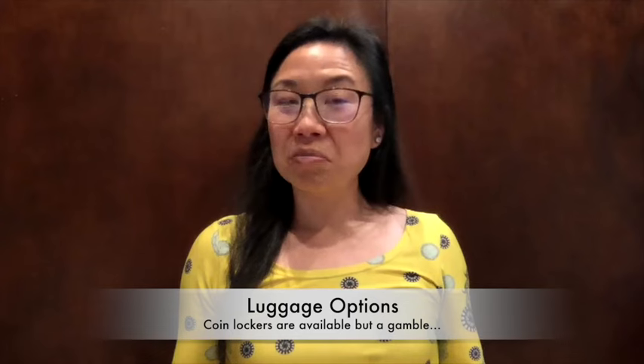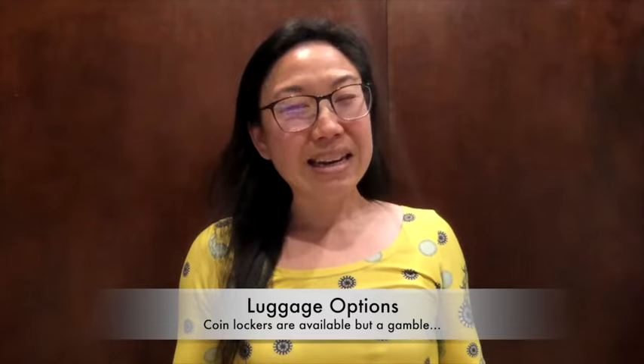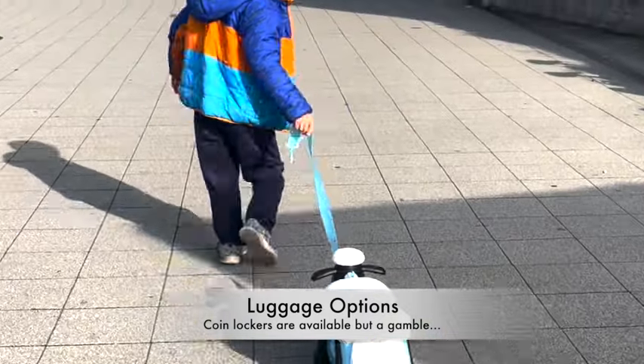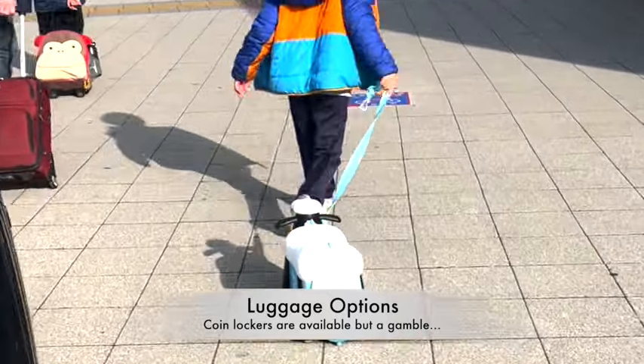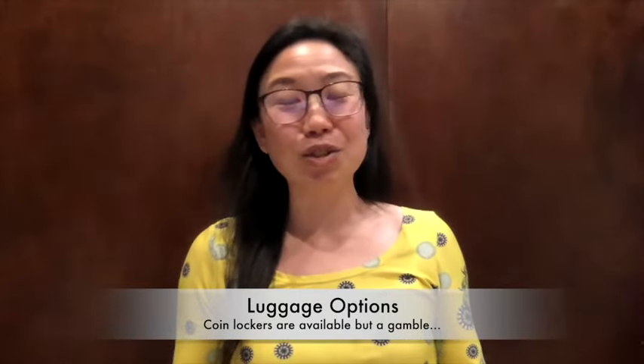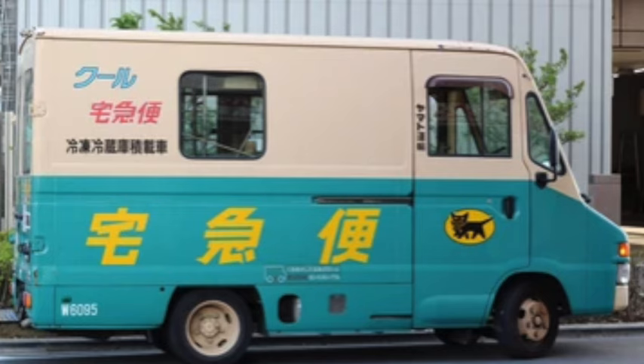You get the point — there's a lot of looking around, so less luggage is better. Plus, if you have small children on your hips or you're holding little hands, it's going to be hard to manage luggage too. You could look at coin lockers at major train stations, but you're taking your chances on availability and size, and it still doesn't solve traveling between cities with your bags.